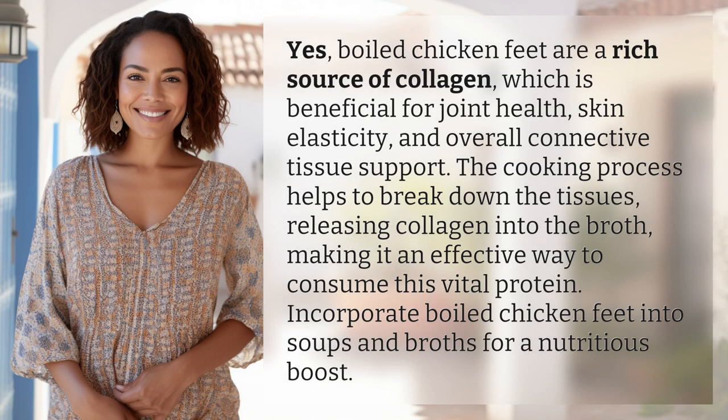Boiled chicken feet are a rich source of collagen, which is beneficial for joint health, skin elasticity, and overall connective tissue support. The cooking process helps to break down the tissues, releasing collagen into the broth, making it an effective way to consume this vital protein. Incorporate boiled chicken feet into soups and broths for a nutritious boost.